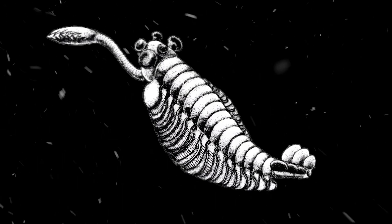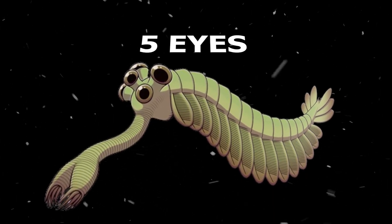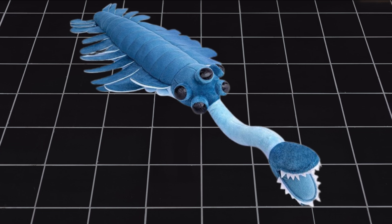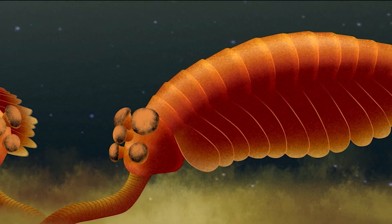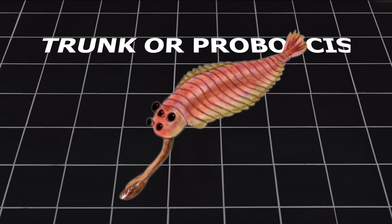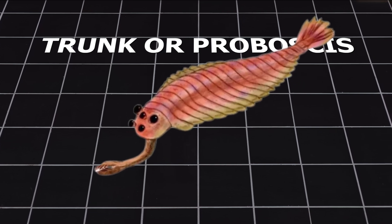So what made Opabinia so strange that it caused laughter at a scientific meeting? First, it had five eyes — yes, five. Two were located near the front of the head, and two more on long stalks near the back, pointing outwards. One eye sat in the middle. These eyes helped Opabinia see in many directions at once, a helpful skill in the dangerous Cambrian seas. Then there's the trunk, or proboscis. It stuck out from the middle of the face, was flexible like a vacuum hose, and ended in a claw.